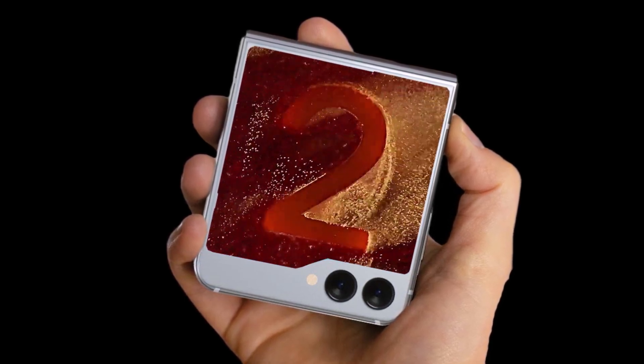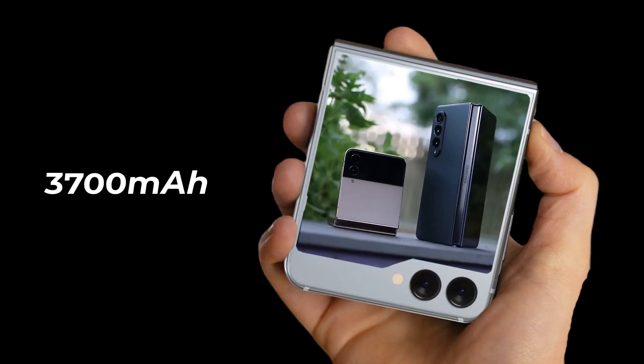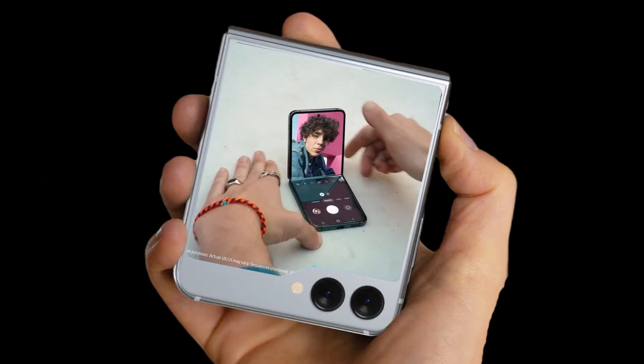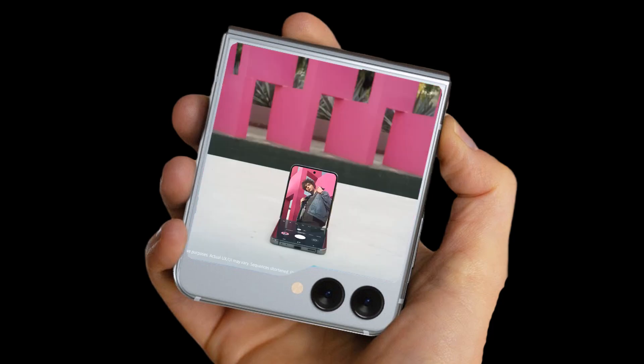Samsung will present the Galaxy Z Flip 5 at the end of July with a Snapdragon 8 Gen 2 for Galaxy chipset, twin 120Hz AMOLED displays, and a 3,700mAh battery that supports 25-watt charging, among other features. Pricing has not leaked yet, but details about numerous accessories have, as have the device's alleged launch colors.